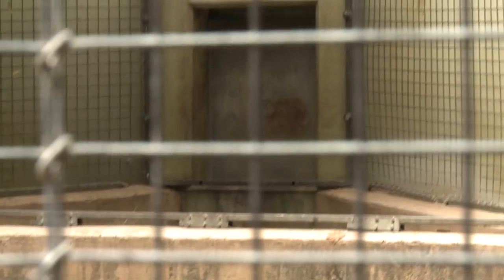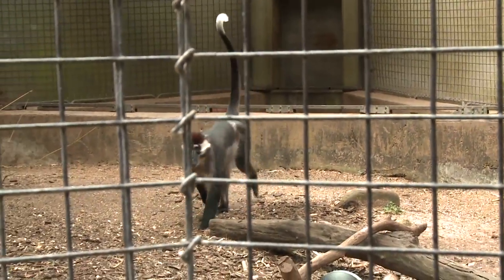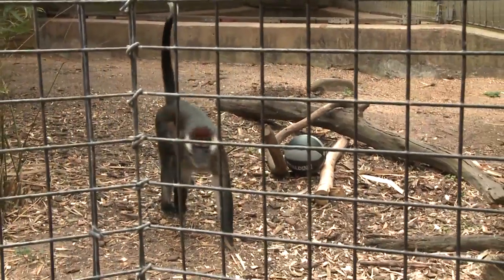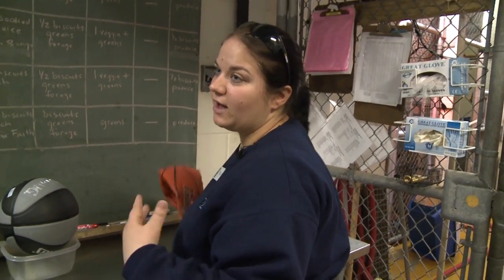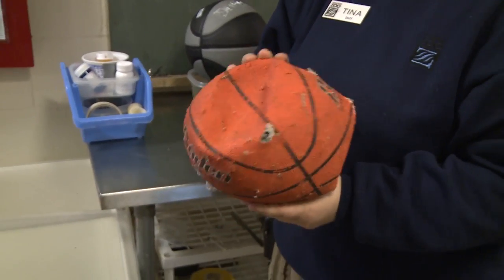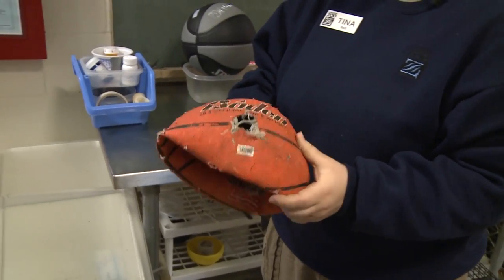How long will a ball like this last? Well, unfortunately he pops it pretty quickly — usually it lasts about a day, and then somewhere by the end of the day he pops it. After he's popped it he can usually have it for about a week, but then it ends up looking like this. We have to take it away because it starts to have frays and pretty big holes in it, and it becomes a safety issue. Our biggest thing is we want to enrich our animals, but we want them to be safe at the same time. Let's get the good ball and go check it out.